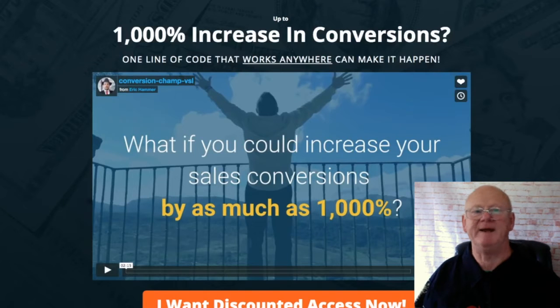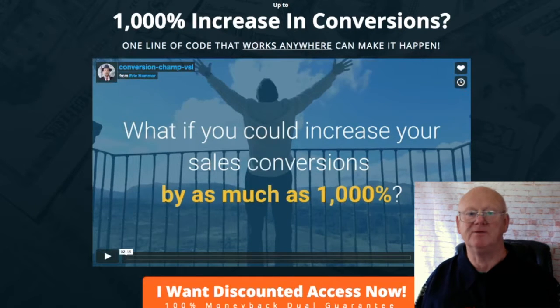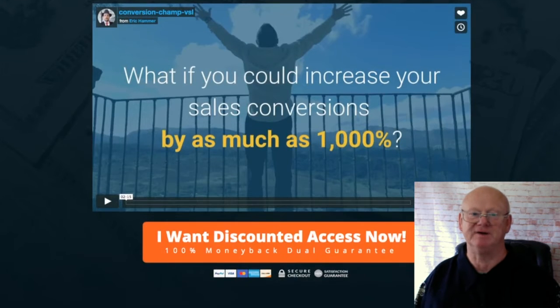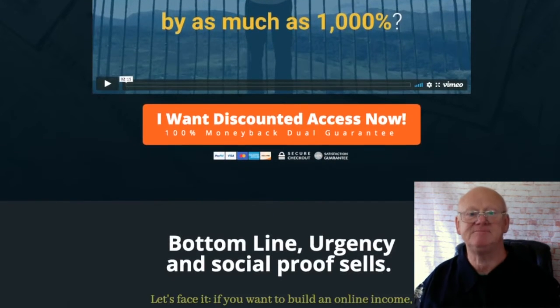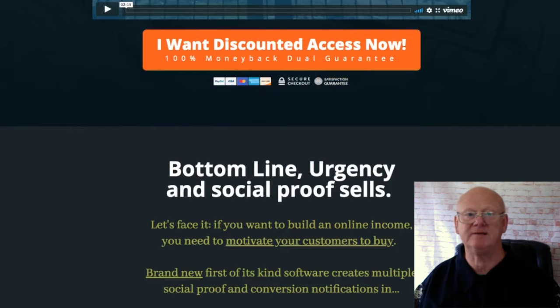Hi guys, it's Mark Gossage of BestBurnusKing.com, welcome to my Conversion Champ review. Conversion Champ is a rare product that's truly valuable to newbies and experienced marketers. You've probably already seen something similar — those little notifications that pop up on a sales page saying that Bob in Iceland just purchased, or Sheila in Australia just bought. These pop-ups work, and Conversion Champ does all of that and more.